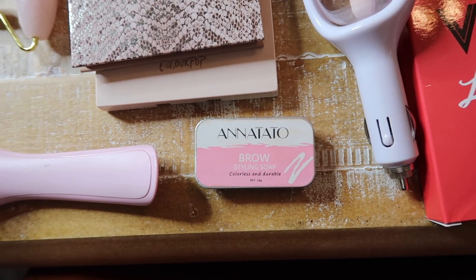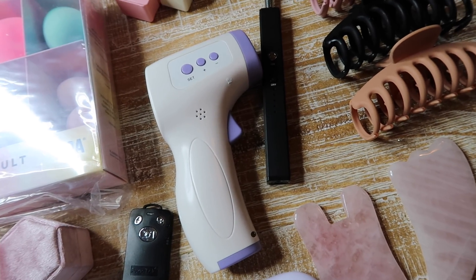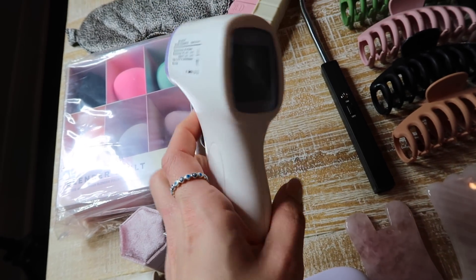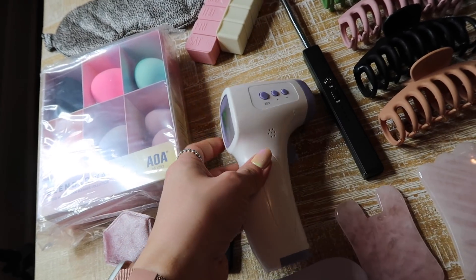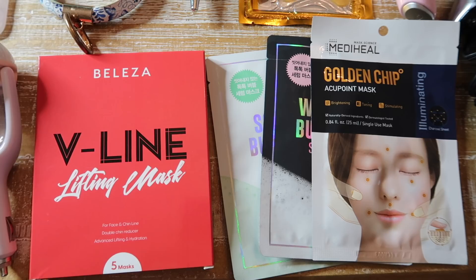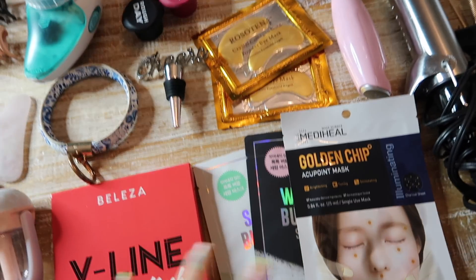I'm pretty sure most households have one of these, but this is actually a great gift to have in every home and it's super inexpensive — about $9 on Amazon. It's just one of those thermometers and this one works really well. I've had it for over two years and it's still going strong.